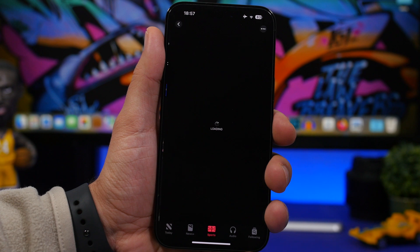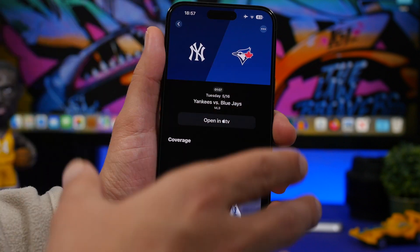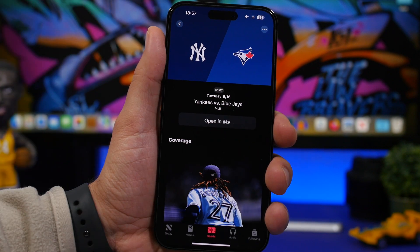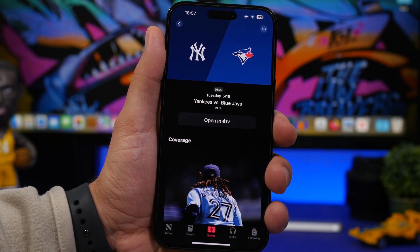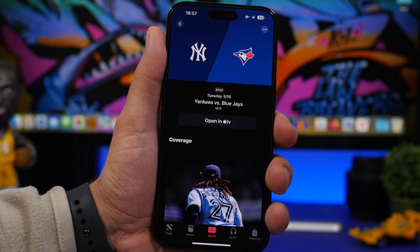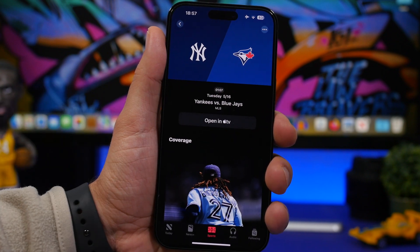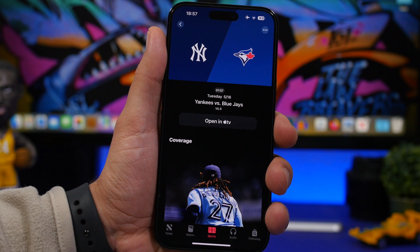Tapping on one of those cards will redirect you to a page showing all the details for that match. One interesting thing with the new Sports tab: you can't actually watch anything directly here. There's a button to open content on Apple TV, so when you try to watch something it will open the Apple TV app rather than playing within the News app.